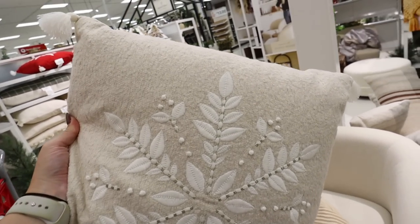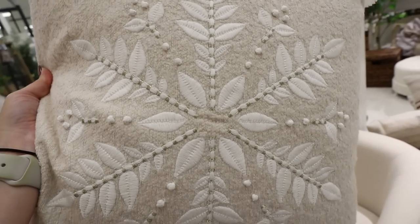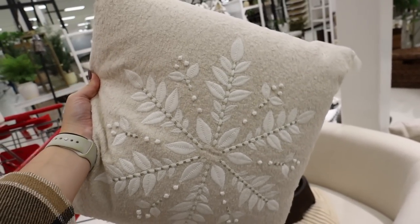We saw this in red but they also have it in cream, so I really love this one. I personally decorate with cream. There's some champagne embroidery in there that's kind of hard to see. I really love this pillow — it's $20.